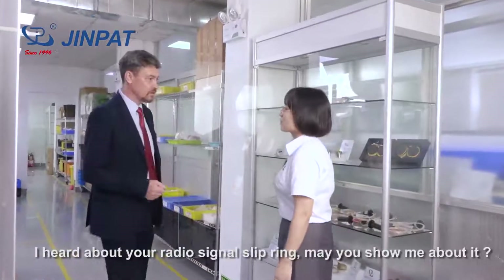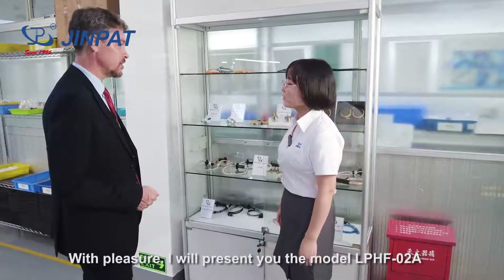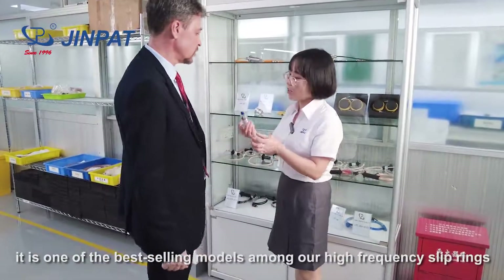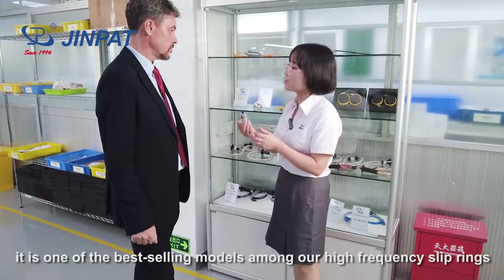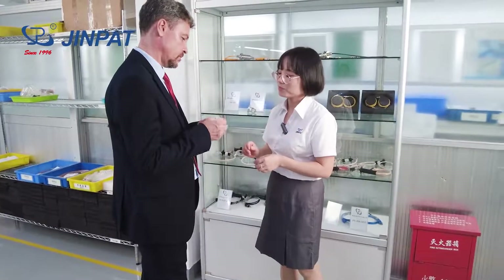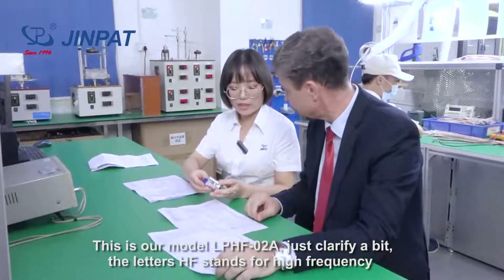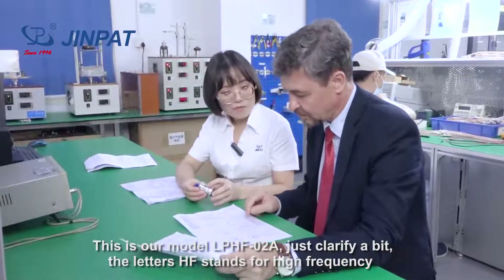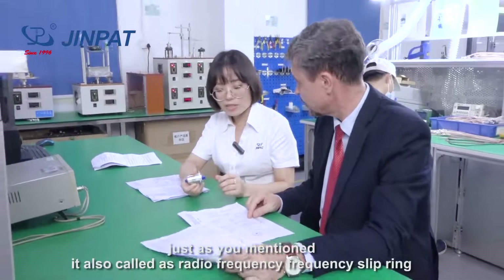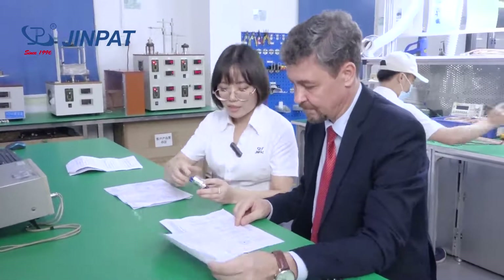I hear about your radio slip ring — could you explain it to me? I will present to you our model LPHF-02A. This is one of our first study models among our high frequency range. Just to clarify, the HF stands for High Frequency. It's also called Radio Single Frequency Slip Ring.